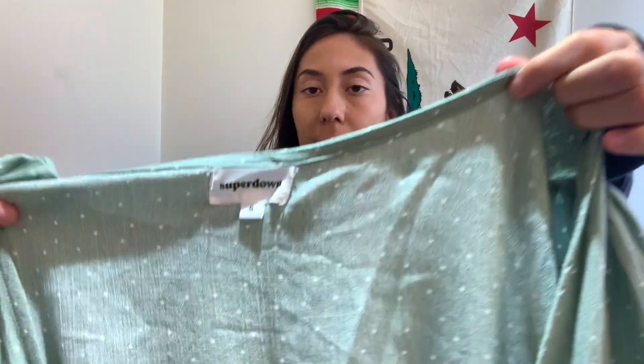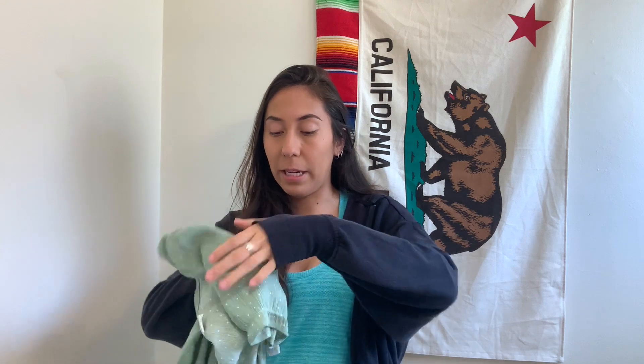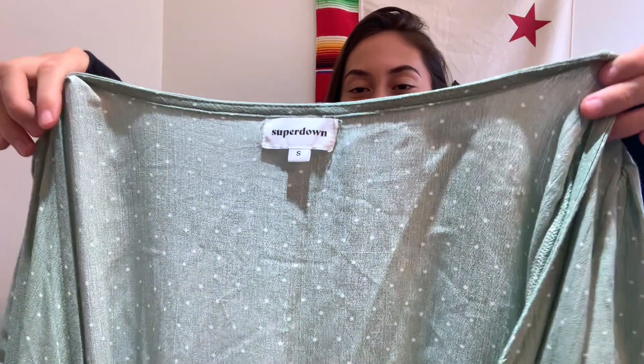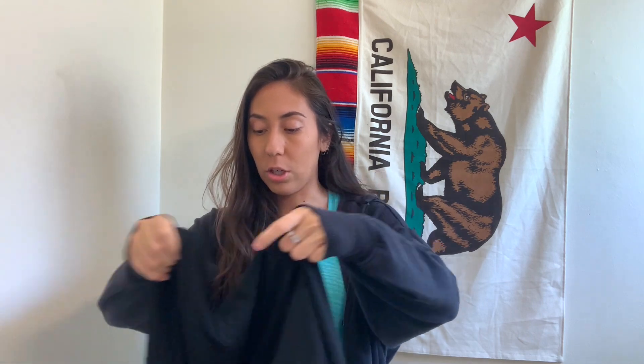Next I got this wrap dress from Super Down, which is a Revolve brand. They had it priced at $12 so I paid six dollars. I think the reason no one bought it is because they didn't have it tied properly — it was kind of just open on the hanger. It's a nice dress; Super Down is one of the cheaper quality-wise Revolve brands, but this stuff still does really well for me and sells for over $50. It always gets a lot of attention on Curtsy.